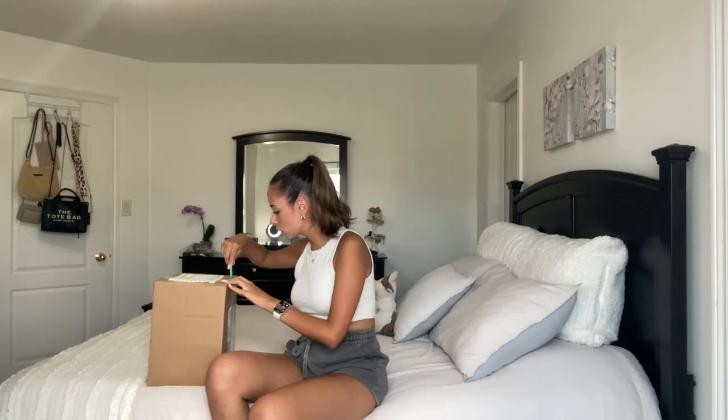We'll unbox everything and then at the end I'm also going to do a little try-on haul so you guys can see a few of my favorite Mott and Bow pieces for myself. Mott and Bow has amazing pieces for both men and women — such staple, solid pieces made of fantastic material, so they truly will last you a lifetime if you care for them properly. I have my absolute favorite and most comfy pair of jeans from Mott and Bow, so I'm so excited for my dad to have his own items.